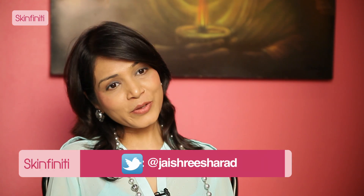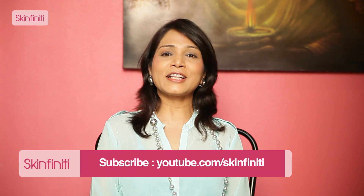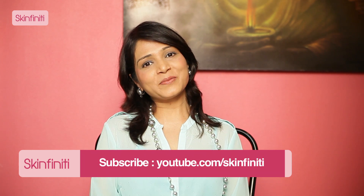If you have comments, post them here. Follow me on Twitter — my handle is @JayshreeSharad — and subscribe to Skinfinity. Bye.